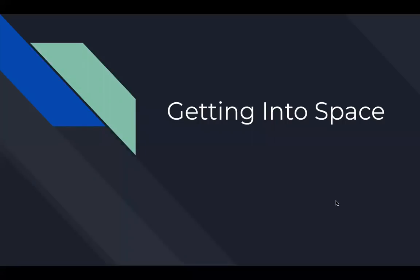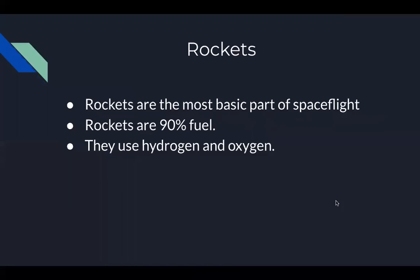Getting into space. Rockets are the foundation of modern space flight. They are 90% fuel and use mainly hydrogen and oxygen to propel themselves.